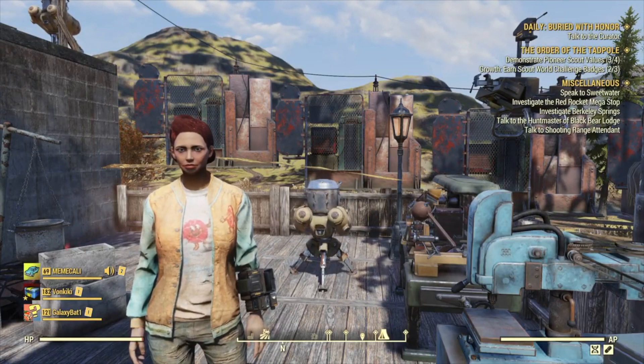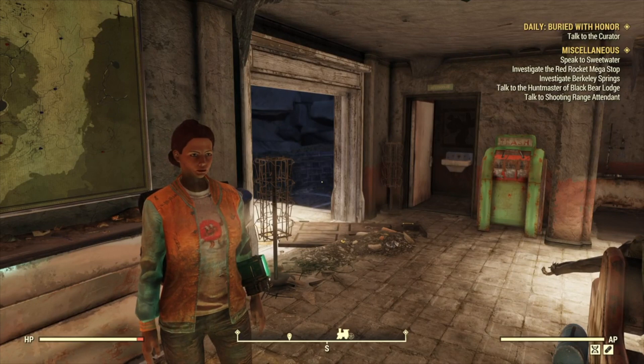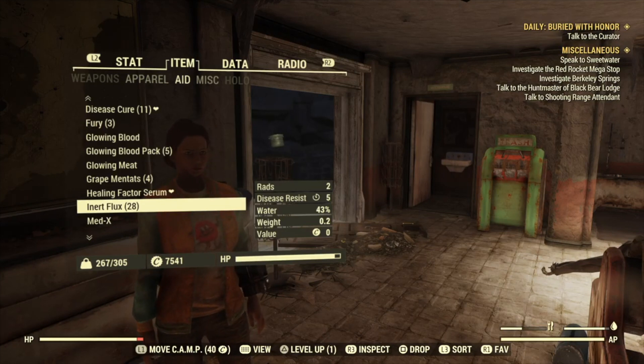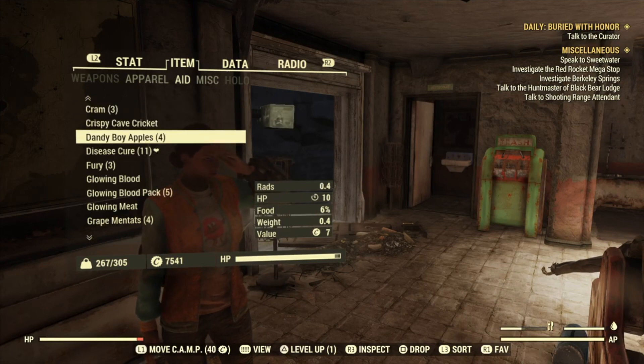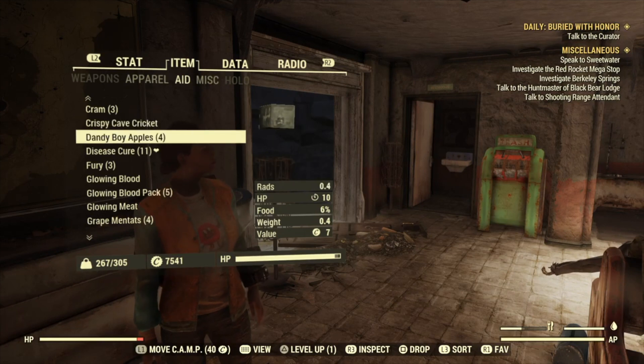This one I found really cool. The next tip is to find preserved fruit food. Preserved food is going to last longer than food that you cook at a cooking station. For example, Dandy Boy Apples don't have a shelf life, so they won't ever expire. Here's the Crispy Cave Cricket — the C and D is on it, so that means it will expire.